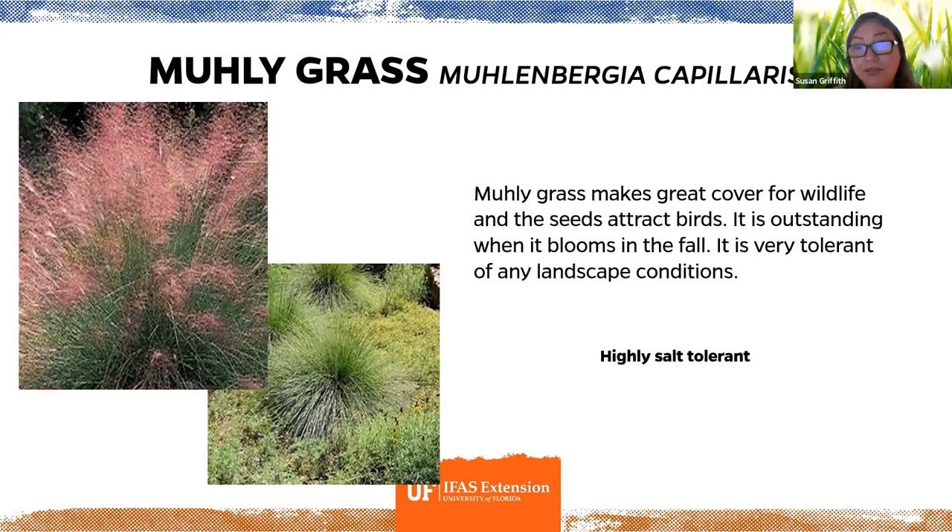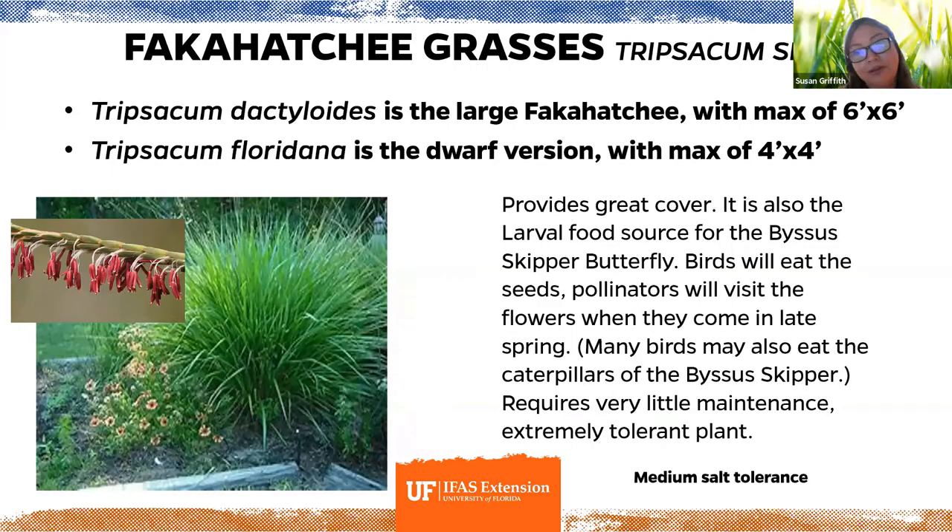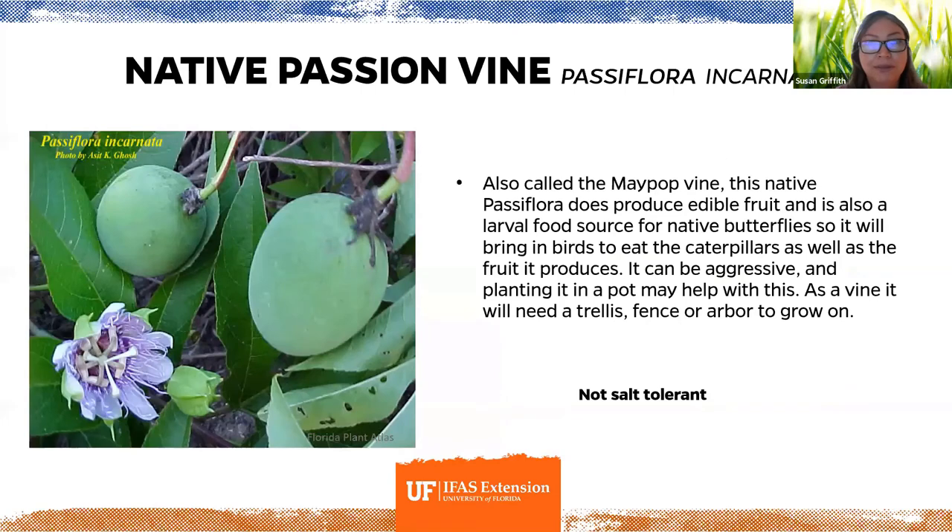Muhly grass is a beautiful native grass that blooms with a conspicuous pink spray of flowers in fall — very tolerant of all conditions and the seeds attract birds. Fakahatchee grass is also the larval host plant for the Byssus skipper butterfly, so birds will eat the seeds, pollinators visit the flowers, and birds may eat the caterpillars too. The native passion vine, Passiflora incarnata — also called the maypop vine — produces edible fruit and is the larval food source for native butterflies like the gulf fritillary. It can be covered in caterpillars, creating a wonderful buffet for birds.